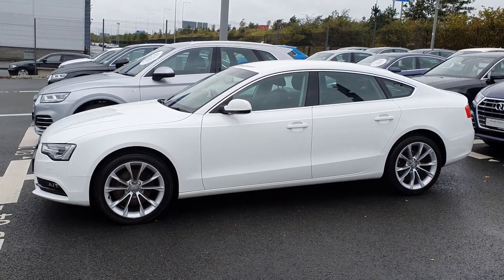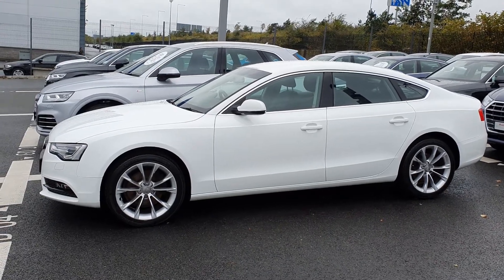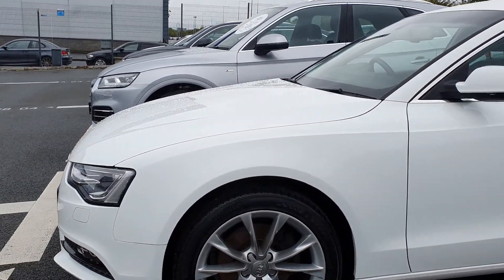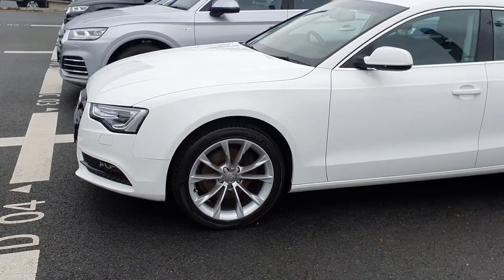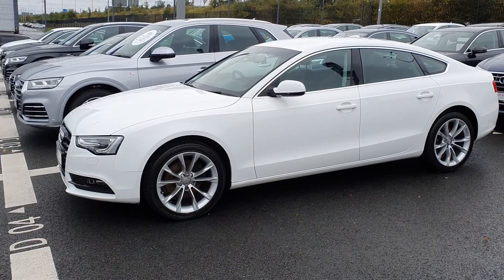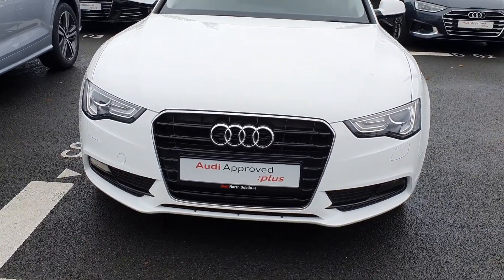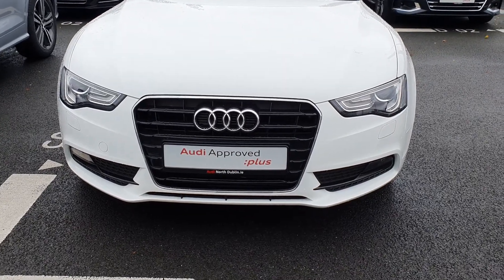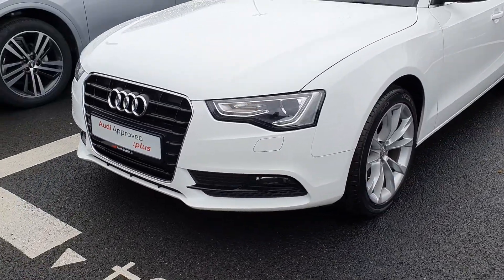It has the two-to-one body-to-glass ratio which gives it a real low appearance to the ground. It sits on these very smart looking 5-V-spoke 19-inch alloys that look absolutely fantastic and really fill the arch of the A5. The Audi signature front grille is finished in gloss black with a chrome surround, which is a great contrast. The car also features LED daytime running lights.